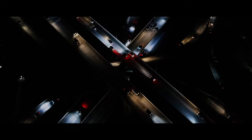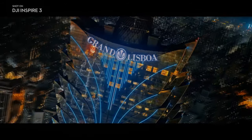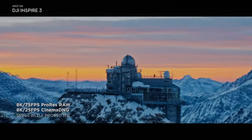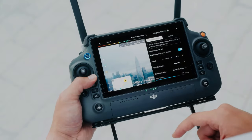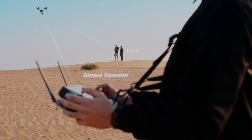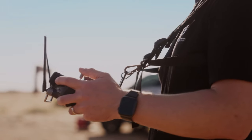Overall, the DJI Inspire 3 with the DJI RC Plus and O3 Pro video transmission system is a top choice for professional videographers who need a reliable and high-quality drone for capturing stunning footage. It provides video transmission and control up to 15 km and supports dual operator mode. With its advanced features and capabilities, it is the ultimate tool for aerial videography.